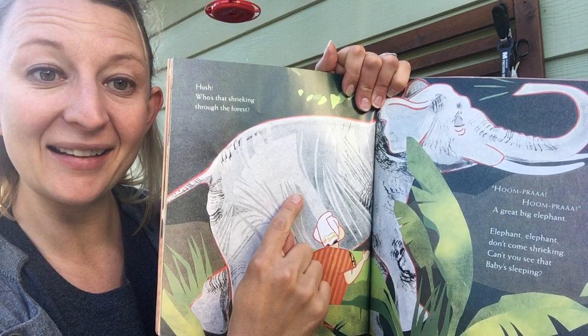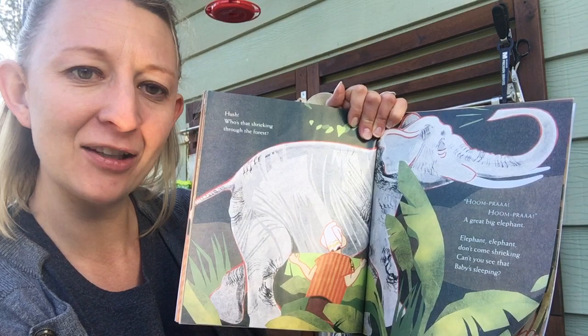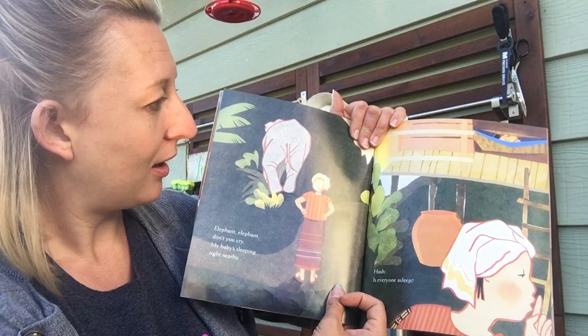Hush! Who's that shrieking through the forest? What is that? Hoopram! Hoopram! A great big elephant! Elephant, elephant, don't come shrieking, can't you see that baby's sleeping? Elephant, elephant, don't you cry, my baby's sleeping right nearby!